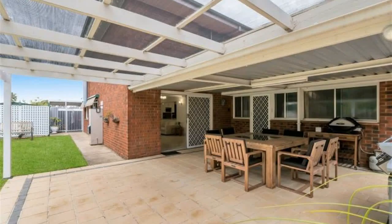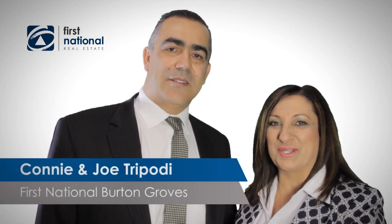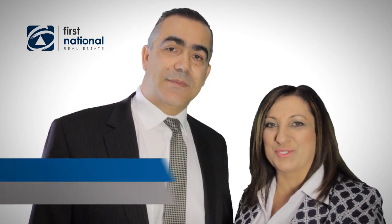Contact Connie Tripodi on 0412 505 132 or Joe Tripodi on 0402 095 281. Burton Graves First National Real Estate Tea Tree Gully, 8120 4811. Thank you for watching the video. For more information on this property, please don't hesitate to give us a call on 0412 505 132. We look forward to hearing from you soon.